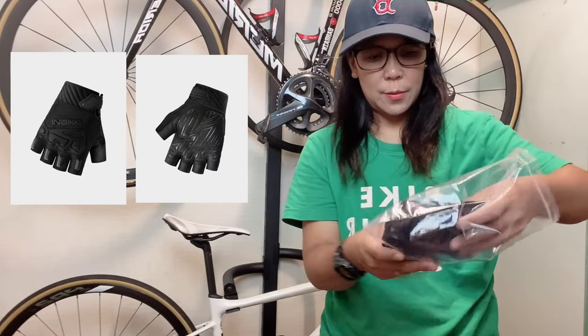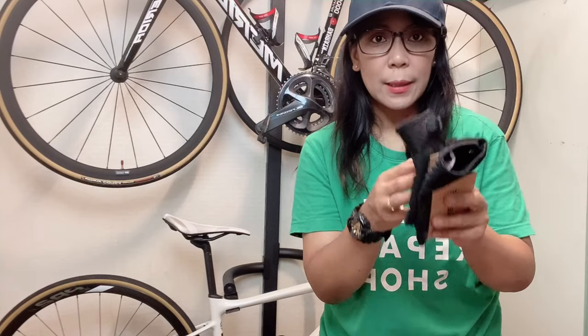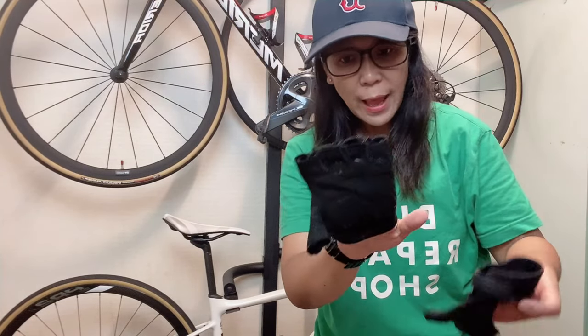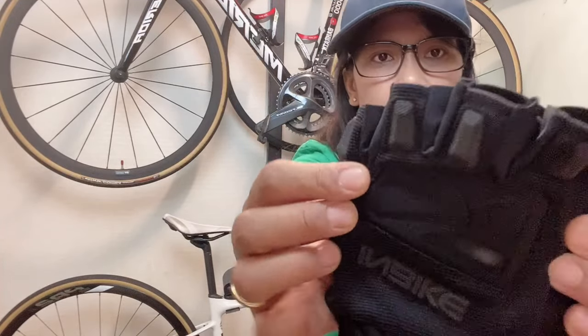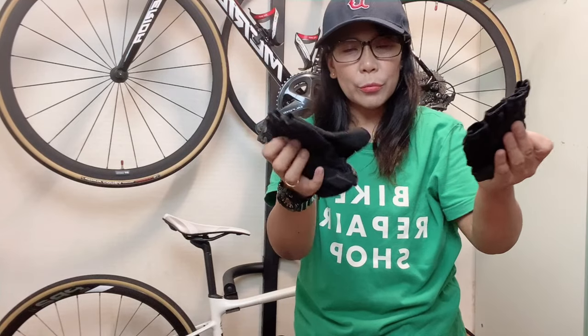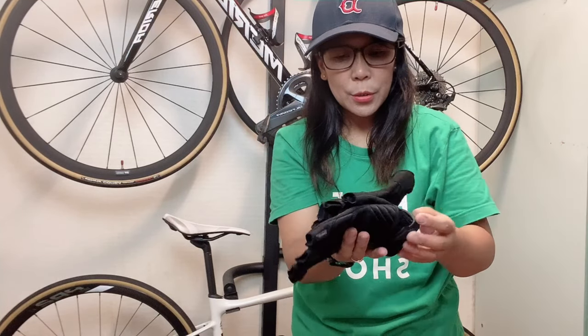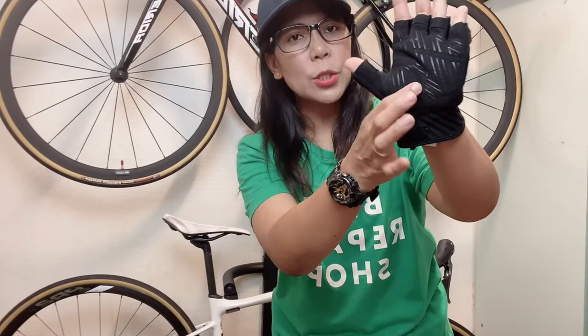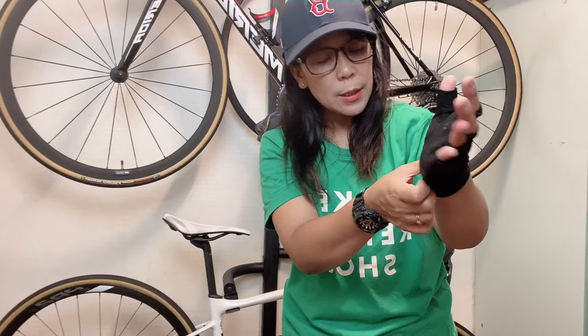I chose the black color in medium size — because black goes with anything. Right after opening it, you can see the materials are really sturdy. When you are riding on a gravel path or a stony road, this is really nice protection.